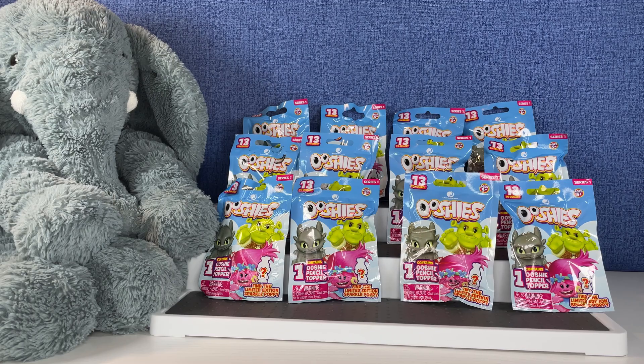Hi everybody, it's Gigi and welcome to Gigi's Toys and Collectibles. Please give it up for my co-host Tutti. And today we're opening up these Ooshies.